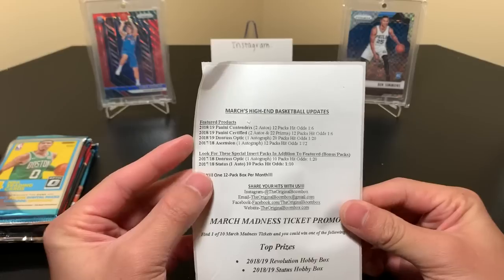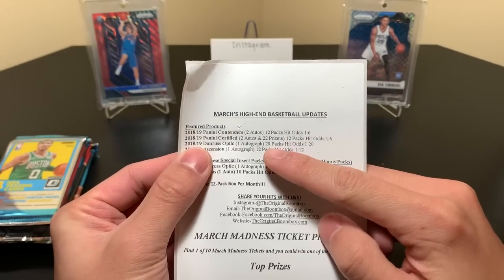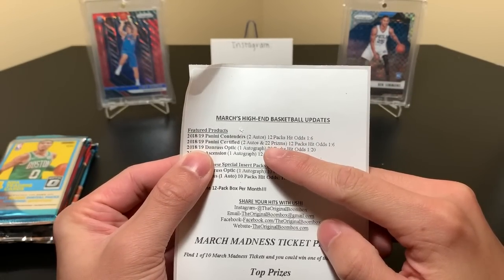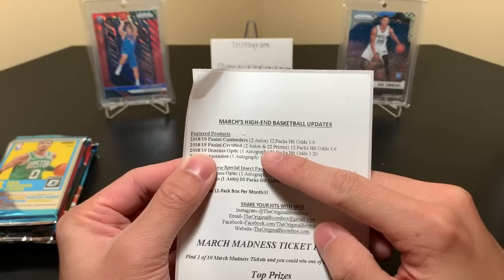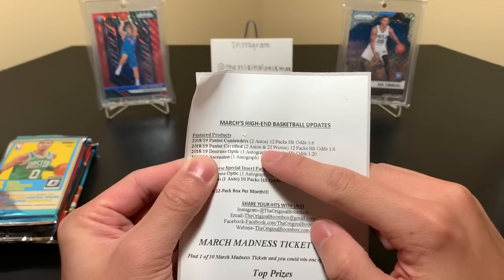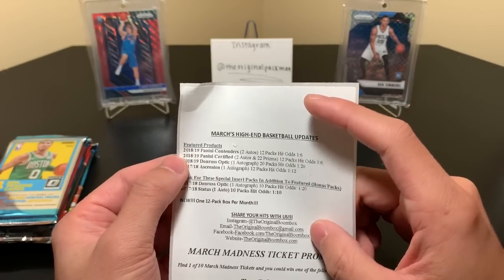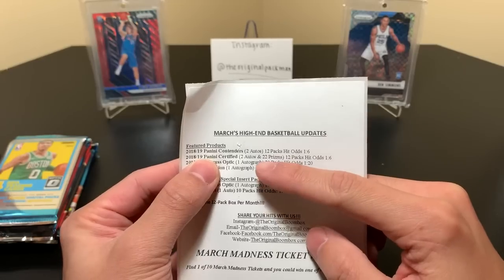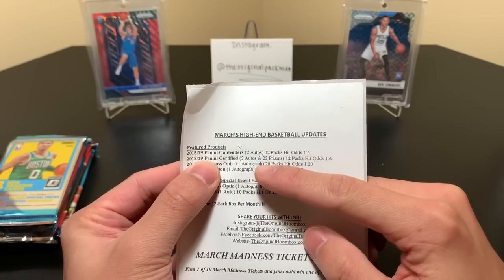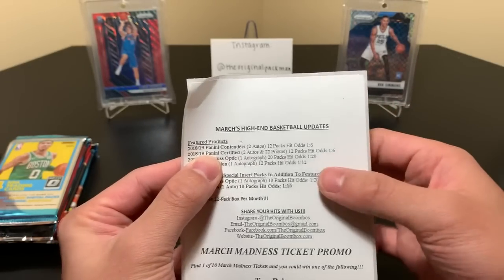2018-19 Certified — there's a nice one right there, three hits. So two autos. This probably is still from Prism, probably. Two autos and 22 Prism. I believe Prism used to be the product from last month — Contenders and Prism. But it is Certified; I believe there's two autos and one mem, or maybe one auto and two mem. Something like that — or three autos or mem.